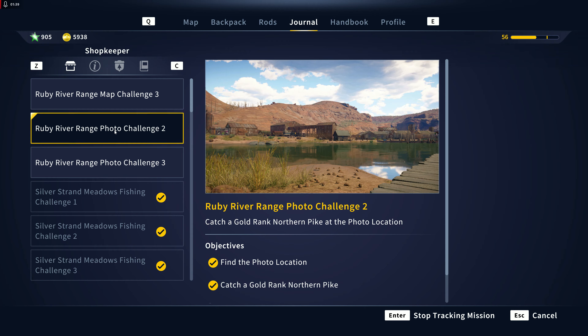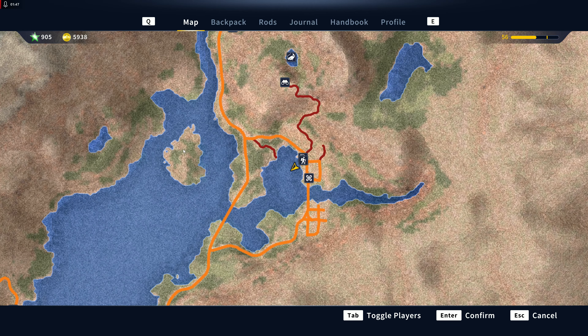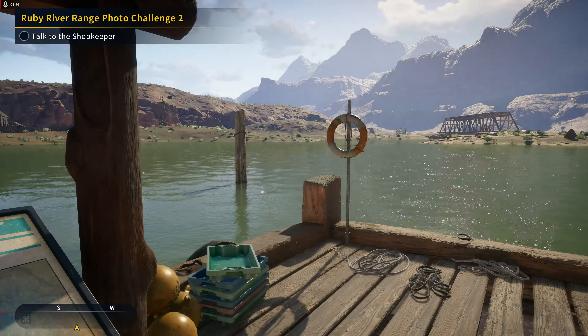The challenge is to catch a gold-ranked northern pike at the photo location. It's really simple, guys — like super simple. You just travel over here to the Trout's Beard trailhead and come over here to this jetty right here.